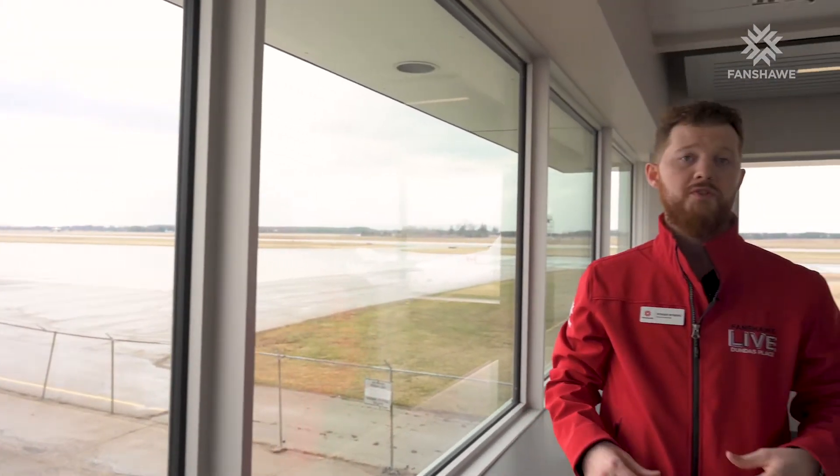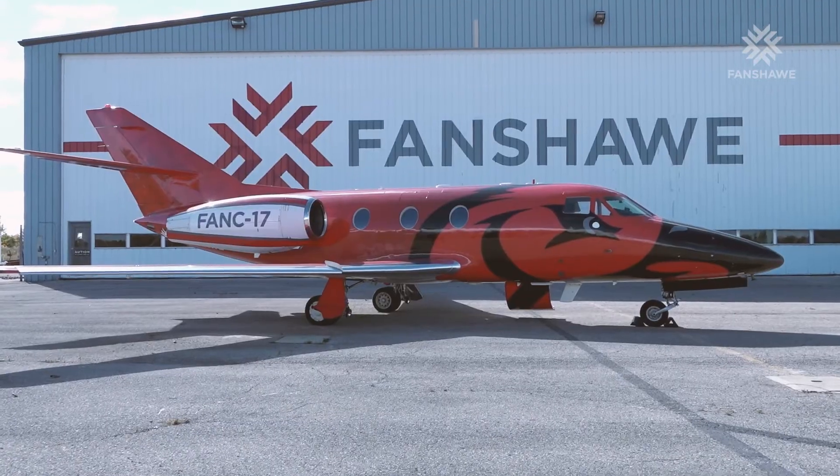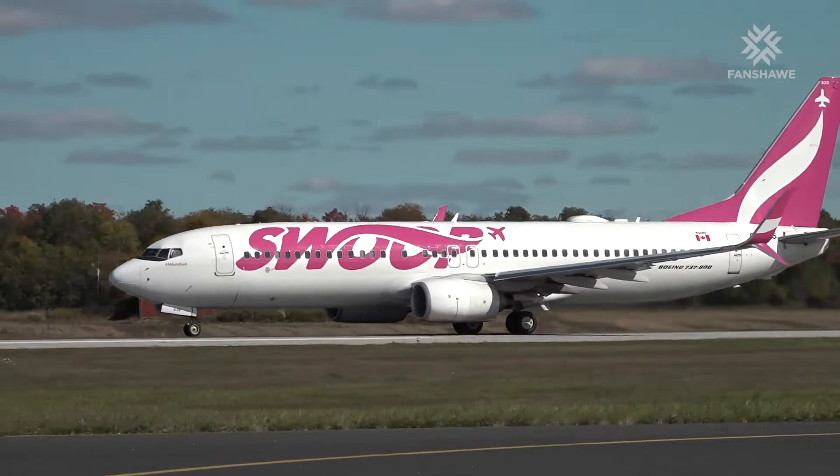At Fanshawe it's important to us that our students learn within their industry, which is why we place them right here at the London International Airport. We want students to be familiarizing themselves with the territory that they'll one day start their career in. What better way to learn about airplanes and the aviation industry than to be able to watch them from study spaces, right here in the hallways, right on the tarmac. It's also a great feature that you can walk over to the terminal, hop on a plane, and head down south for your spring break without much distance travel.